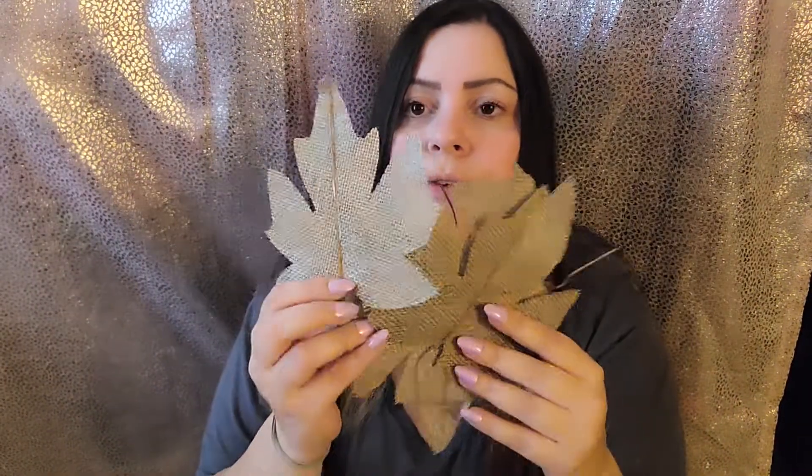For fall, we got some fall decor — these leaves, very very nice. I like these a lot, they're very pretty. Definitely nice for fall. And we have this — oh, this is very pretty! What is this? It could be furniture decor. You could spray paint this — I could spray paint it pink and make it a little sign. Oh, I have another one of these! Oh my god, you spoiled me! So sweet and so thoughtful, another one.